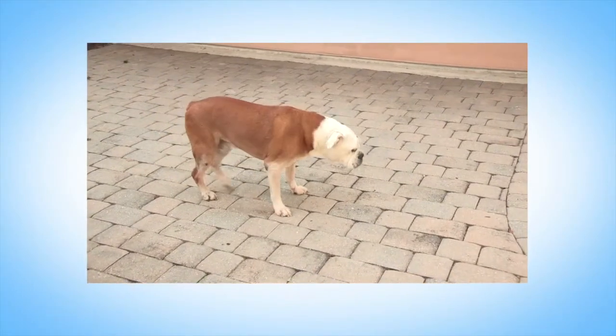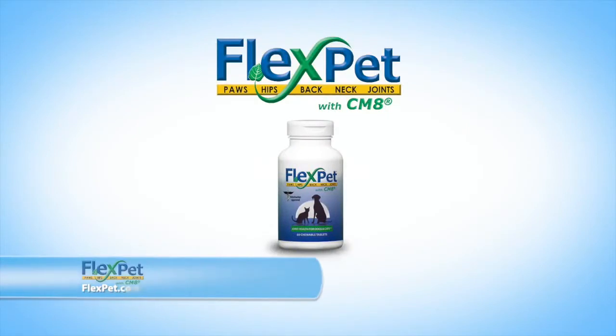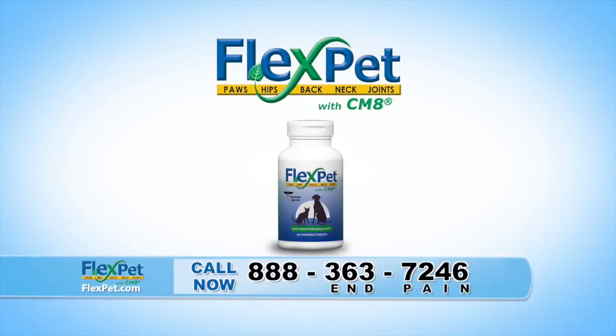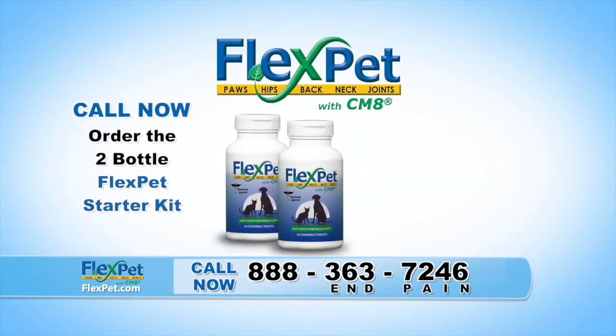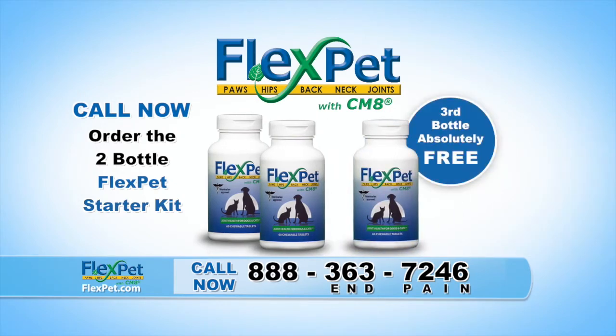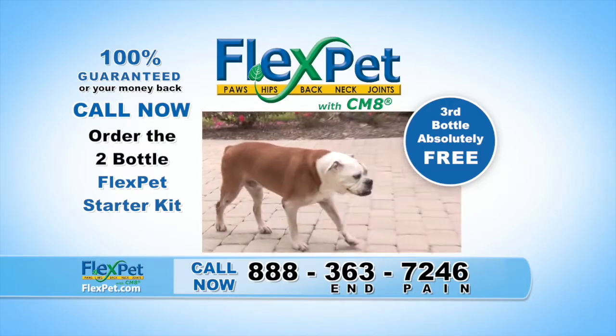Joint pain is the leading cause of discomfort for aging pets. Now there's a simple solution called FlexPet — the only product featuring the powerful ingredient CMA, scientifically proven to both prevent and relieve joint pain for cats and dogs. Call now to order the two-bottle FlexPet starter kit and we'll add a third bottle absolutely free. Your entire order is guaranteed or your money back. Call the number on the screen or visit FlexPet.com.